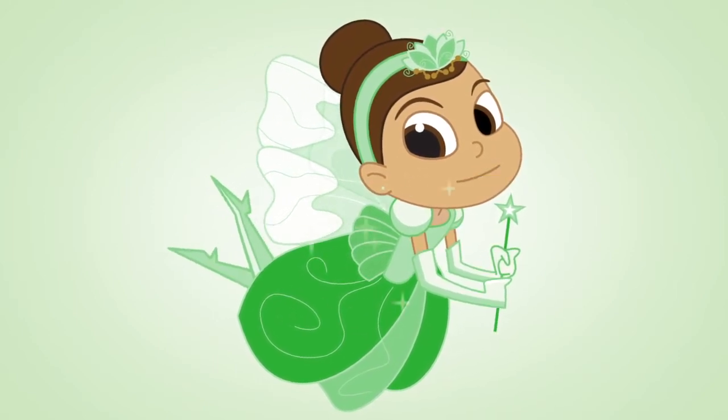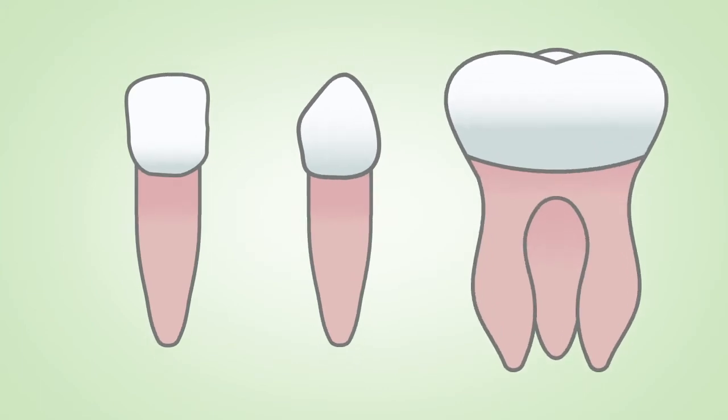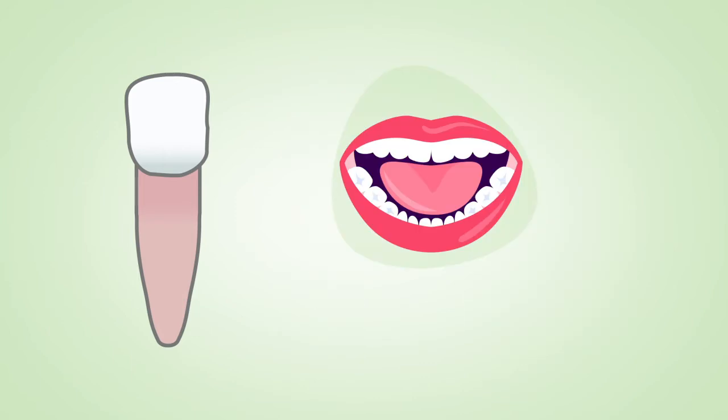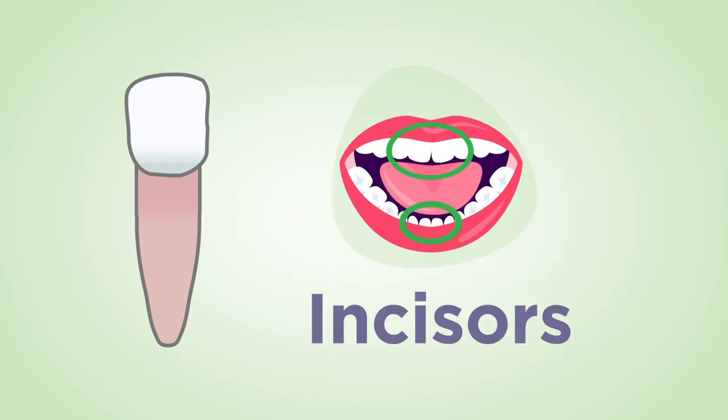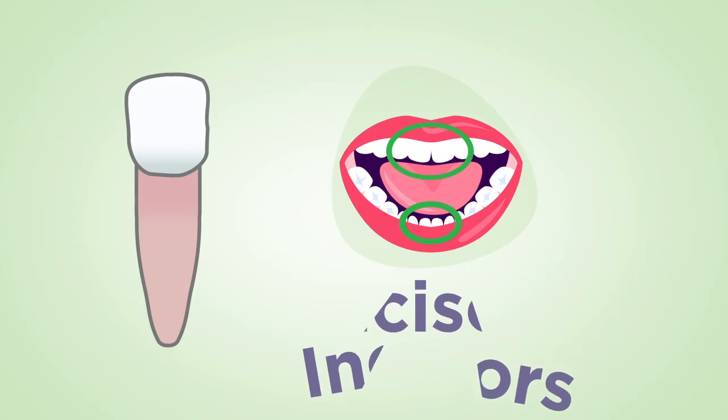Let's start with the basics. Have you ever noticed that your teeth have different shapes? That's because they all have special jobs. These are called incisors. Do you see the flat, sharp edge they have? That's because we use them like scissors. They help us cut our food into bite-sized pieces.